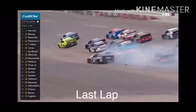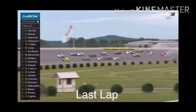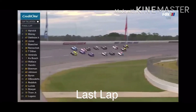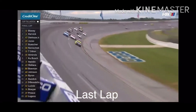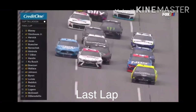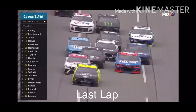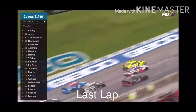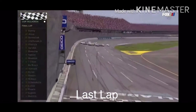Harvick got away from Buescher. But up front, they're racing for the win. Blaney's ahead — Blaney is the leader. Stenhouse comes back to him on the bottom off turn four. Three wide — not over yet. Here comes Eric Jones. Nemechek trying to push Jones.